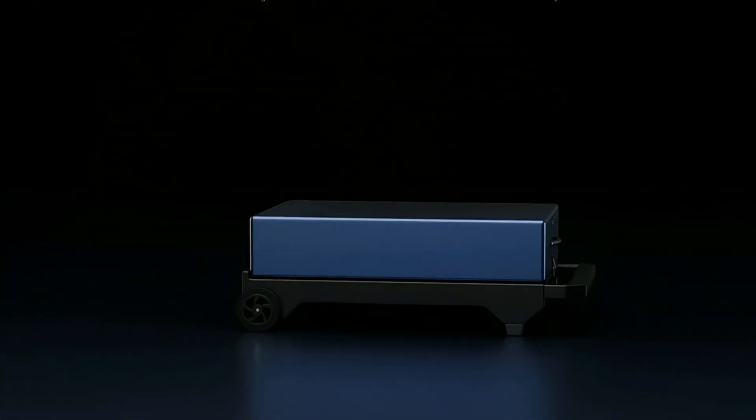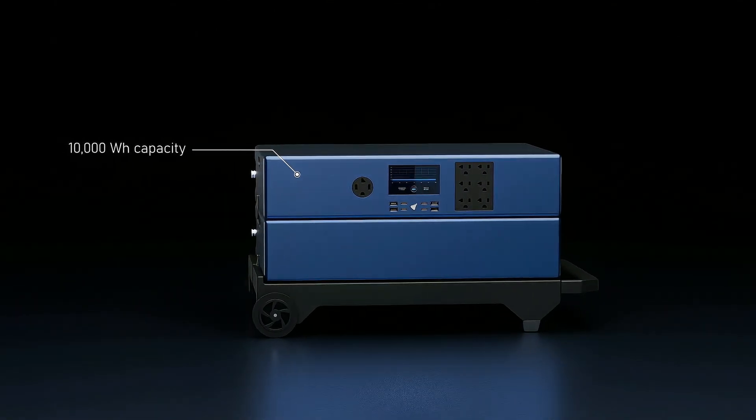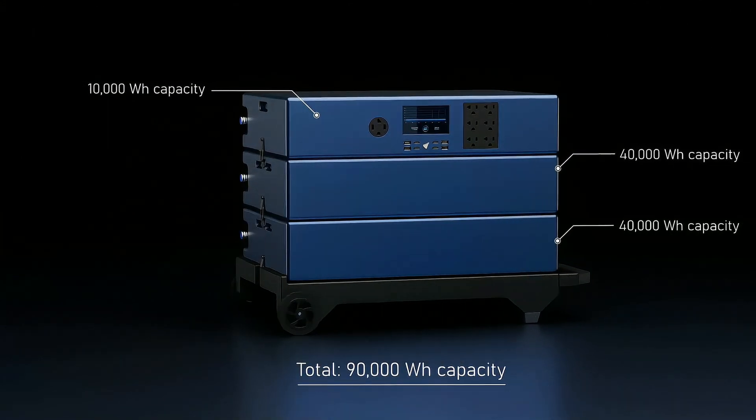Add an extra power pod to gain more power than 40 lithium batteries combined. Need more power? Simply stack additional pods effortlessly.